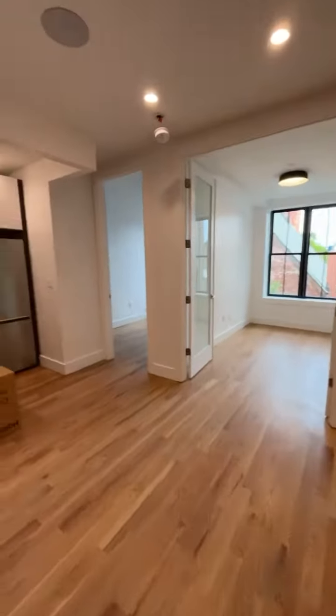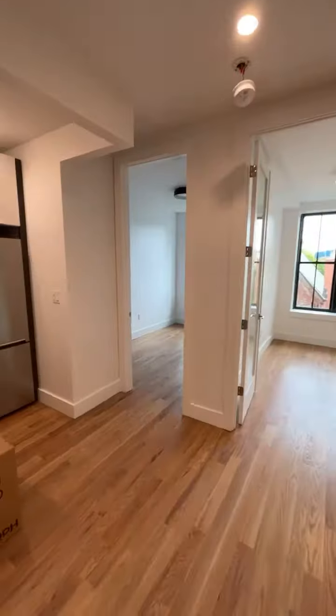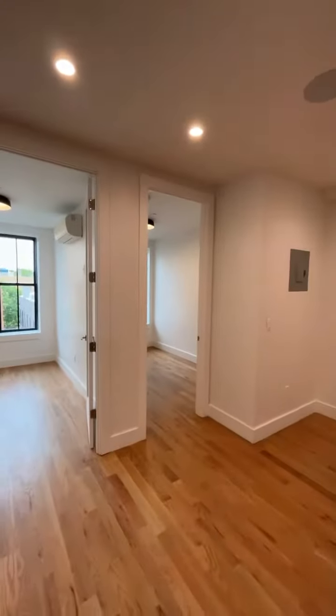This is a brand new three bedroom in Williamsburg. You've got an L-shaped kitchen with a dishwasher and then one, two, three bedrooms.